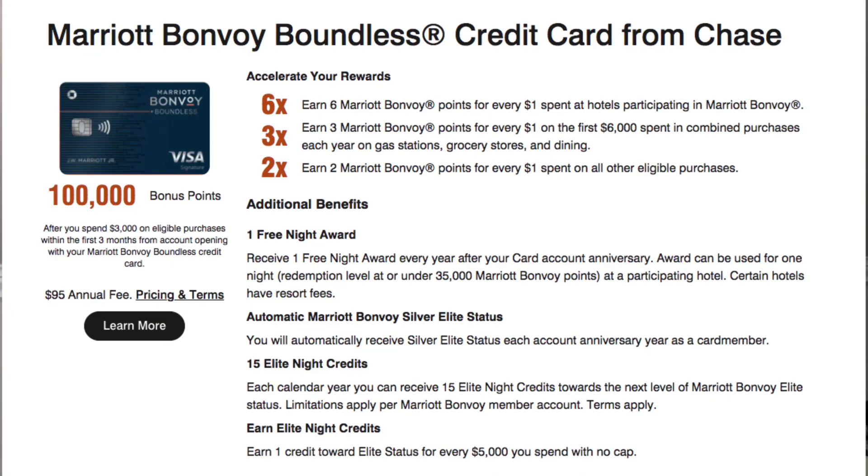Now let's look at the Marriott Bonvoy Boundless card. This one doesn't waive the $95 fee for the first year, so you'll pay that upfront. The current bonus is 100,000 points after $3,000 spent in the first three months. You earn 17x points on any Marriott resort stay, then 3x on groceries, gas, and dining cumulatively up to $6,000 — after that it drops to 2x, and you earn 2x on every other expense. This card comes with an automatic free night and automatically places you in their silver elite status, which gives you a 10% points bonus on Marriott bookings and 15 elite night credits. Gold status requires 25 nights, so you need 10 additional night stays or $35,000 spent per year.